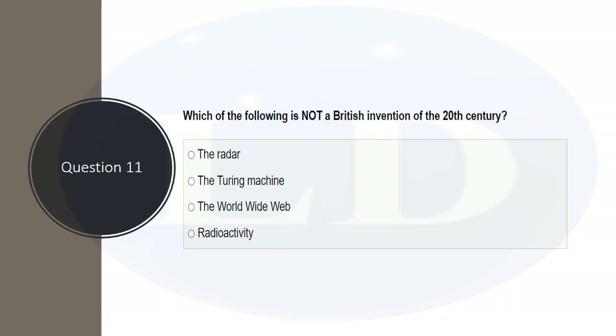Which of the following is NOT a British invention of the 20th century? The word 'not' is highlighted in caps, so be careful. Three of the options will be genuine British inventions and one will not. Radar, the Turing machine, and the World Wide Web were all invented in Britain. However, radioactivity was not something invented by a British scientist. The correct answer is radioactivity.